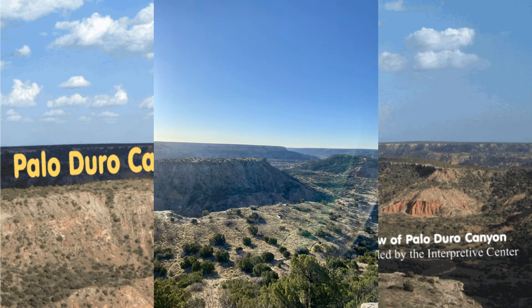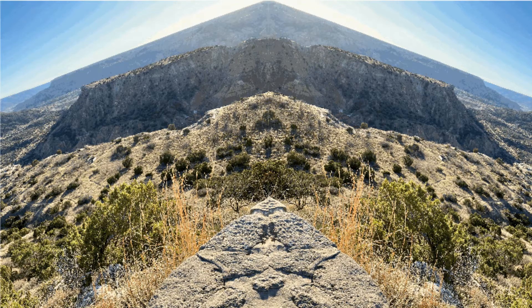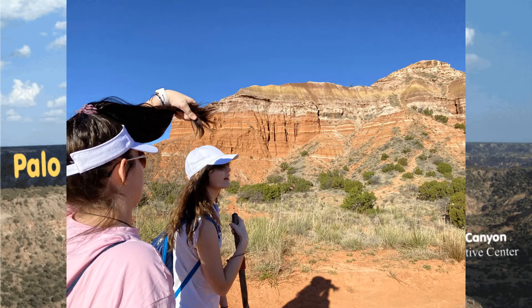In kilometer terminology, the canyon is approximately 190 kilometers in length. It averages 9.7 kilometers wide but reaches 32 kilometers wide in places. The average depth is 250 meters, but in some locations the depth increases to 300 meters.